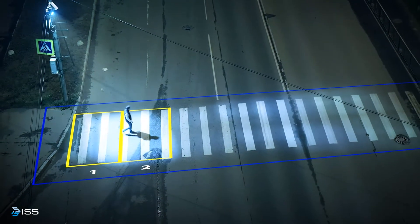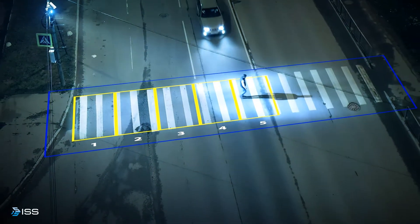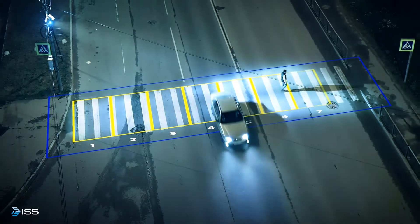The lighting system is designed so that each of its eight LED modules illuminates a separate area of the pedestrian crossing when people are on it.